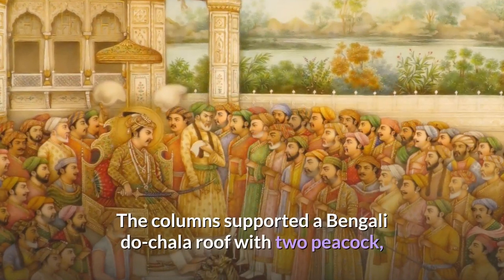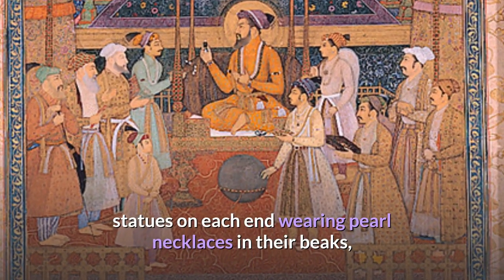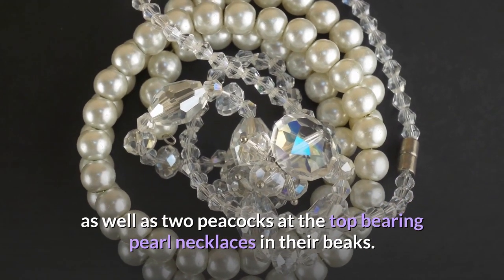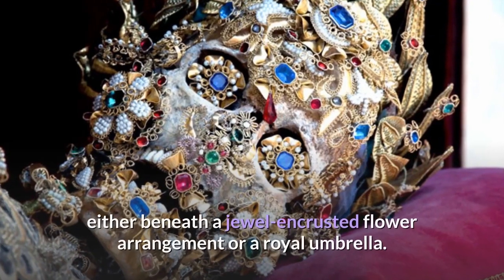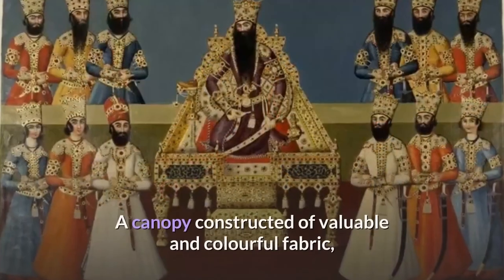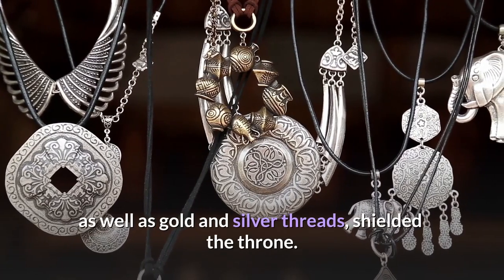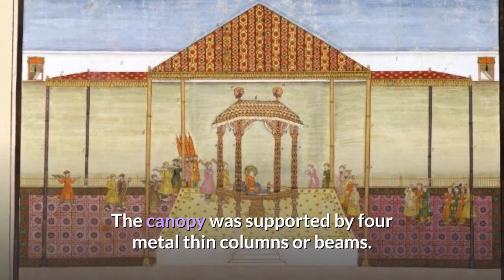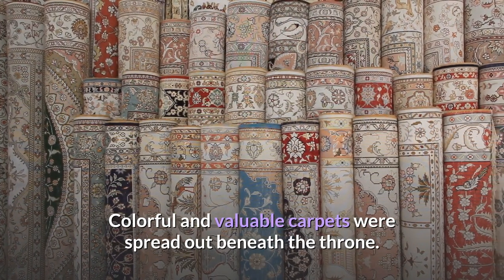The columns supported a Bengali duchala roof with two peacock statues on each end wearing pearl necklaces in their beaks, as well as two peacocks at the top bearing pearl necklaces in their beaks. The two lower peacocks were in the center, either beneath a gem-encrusted flower arrangement or a royal umbrella. A canopy constructed of valuable and colorful fabric, as well as gold and silver threads, shielded the throne, supported by four metal columns. Colorful and valuable carpets were spread out beneath the throne.